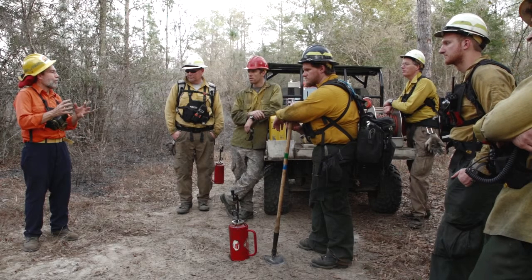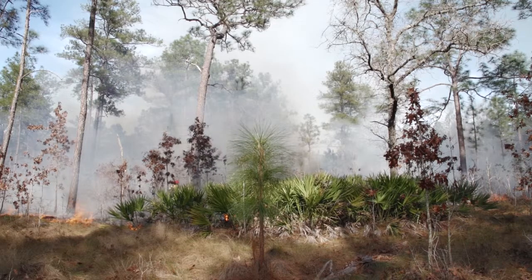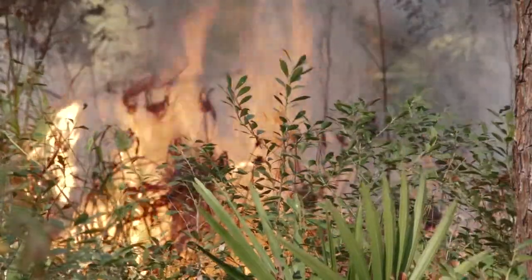This training is a unique opportunity for a lot of students. This is actually my second time down here, and it allows us to burn in a new ecosystem.